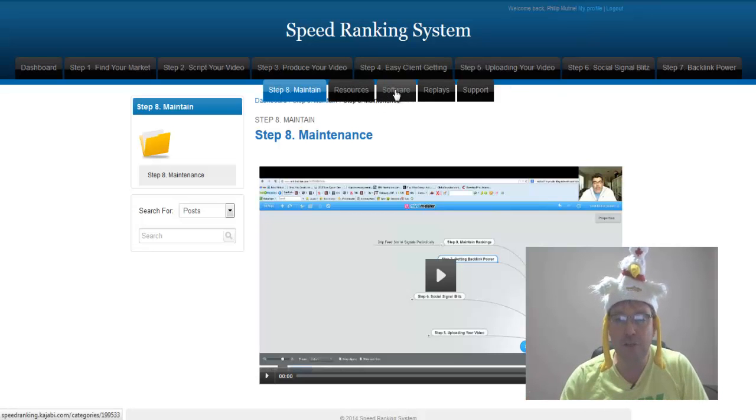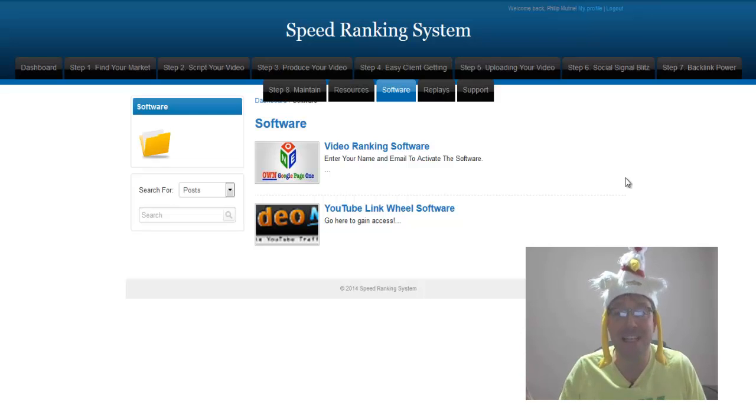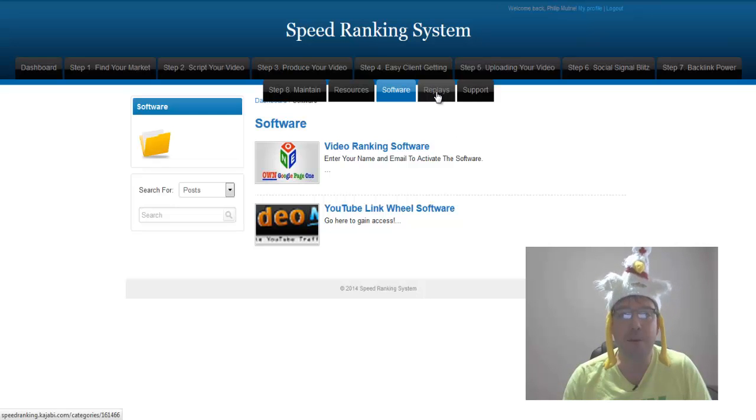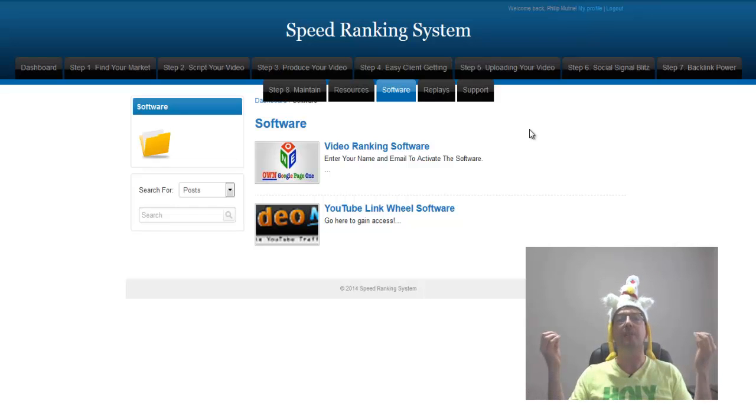Plus you've got all your resources, including two pieces of software. You've got video ranking software — all you have to do is enter your name and email address to activate it after you get the speed ranking system. You also have the YouTube link wheel software. These two pieces of software work as virtual assistants for you. You also have replays of webinars and support. There are over six case studies with over-the-shoulder training that Anthony goes through.